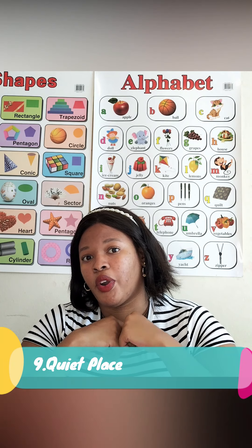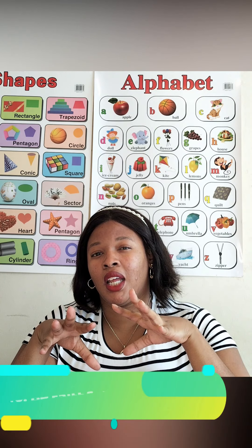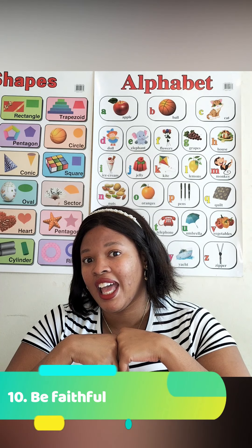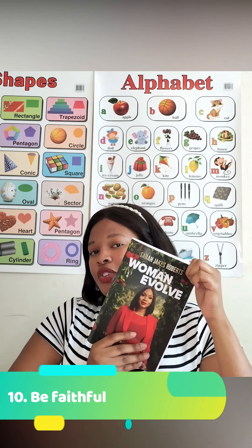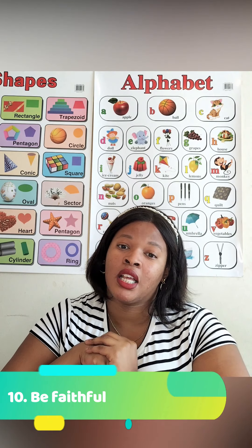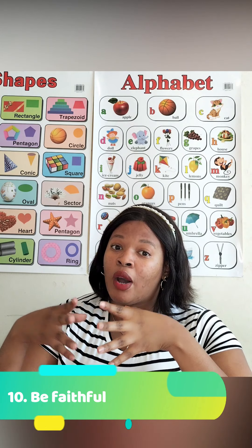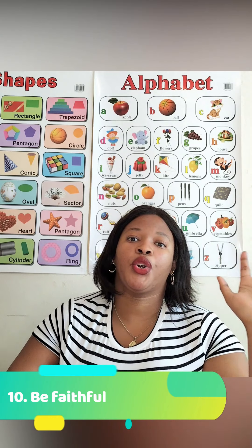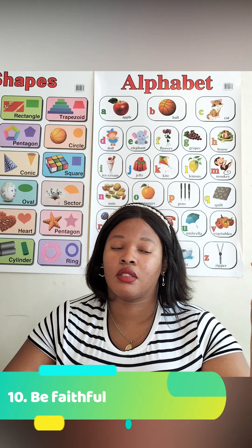The last point is faith. You should be a faithful person and trust that whatever is happening in your process is there to teach you something. I'm a very spiritual person — I consume a lot of Christian content, I pray a lot, and I believe God is going to do wonders. I want to encourage anyone who's unemployed — especially given South Africa's high unemployment numbers — to have a positive mindset, because positive thinking leads to positive results.